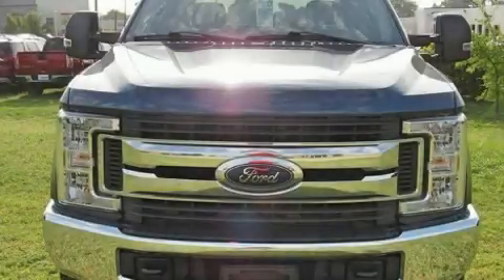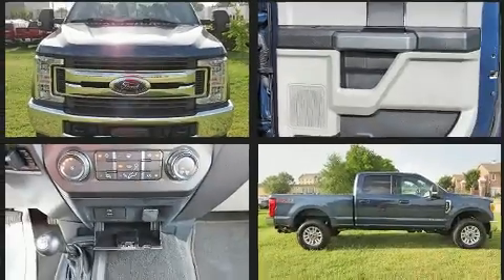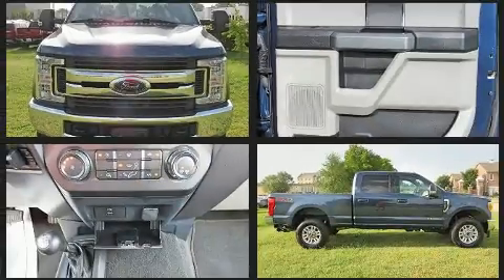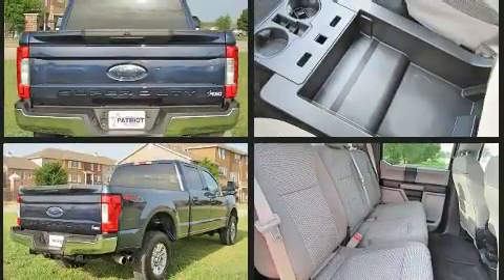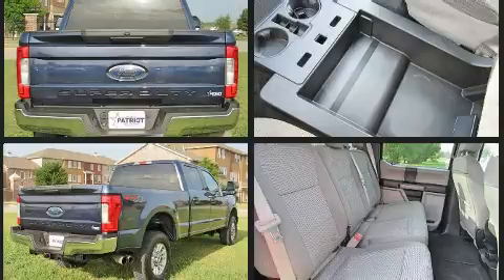You can expect a lot from the 2017 Ford F-250 with fewer than 15,000 miles on the odometer. This pickup successfully merges advanced capability with comfort and agility, distinguishing itself from the competition with its cargo capacity, towing capacity,